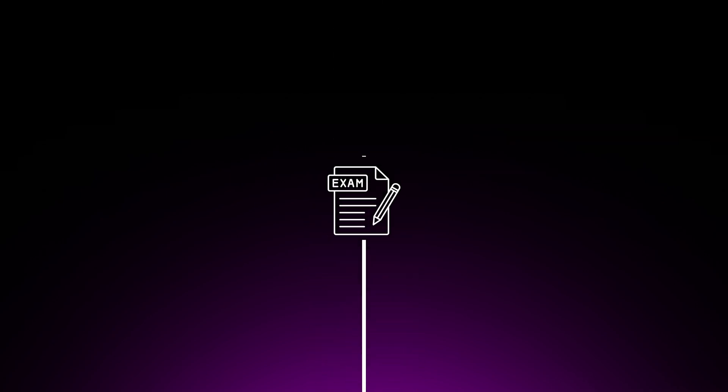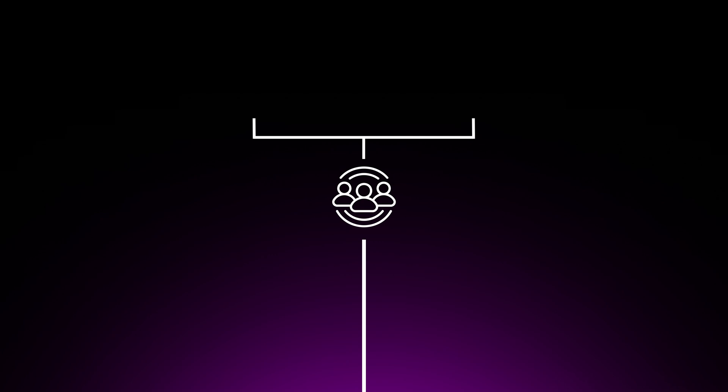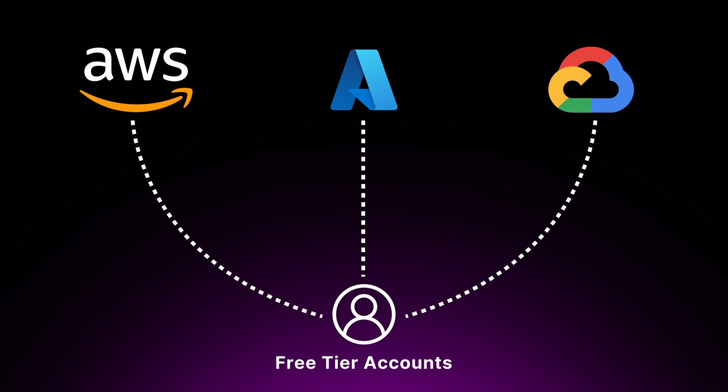Step two from the effective three steps is actively recalling the information. Active recall is a process of actively retrieving information from your memory rather than passively reviewing notes or watching videos. To effectively engage in active recall, you need to regularly test your knowledge using practice questions. AWS offers official practice exams, but you can also find community-created quizzes on platforms like Udemy and Cloud Guru. Don't just focus on getting the right answer — understand the reasoning behind each question. You should also engage with cloud services directly through hands-on labs, as AWS, Azure and GCP offer free tier accounts to get started.